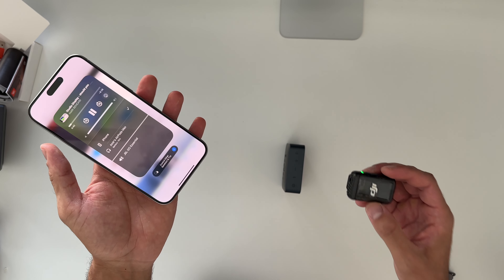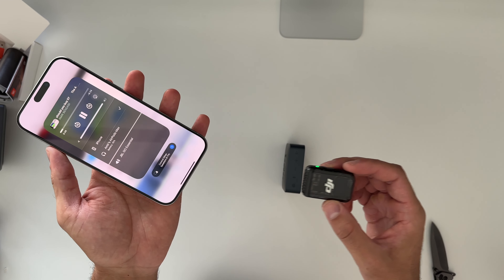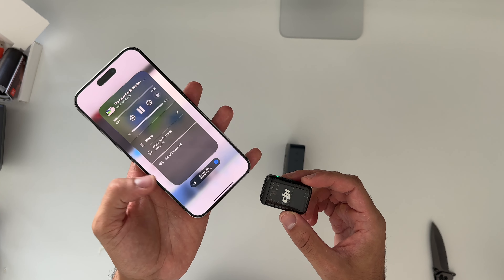Let's start with the good things. It has a 5K Retina display with a 27-inch diagonal, so it's quite big. You get quite a lot of real estate when it comes to having multiple apps open at the same time.